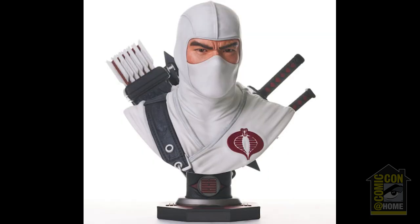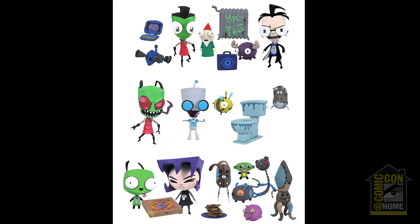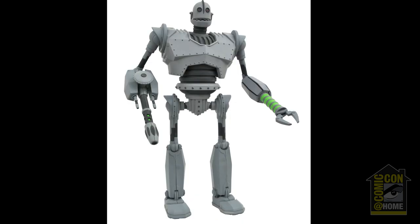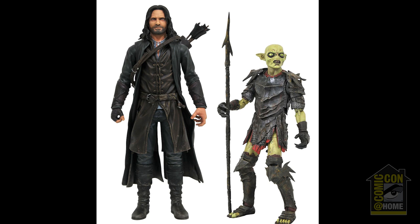The first Legends in Three Dimensions half-scale bust for G.I. Joe will be Storm Shadow. Based on the hit Netflix series, two Invincible action figures of Invincible and Omni-Man will be available this fall. Invader Zim action figures will arrive this fall, followed by the Iron Giant in his battle mode. The Lord of the Rings line of action figures continues with Series 3, Aragorn and the Moria Orc, including the last pieces of the Build-A-Figure of Sauron. Series 4 will feature Gandalf and a Uruk-hai warrior.